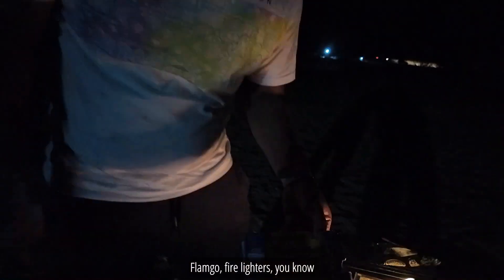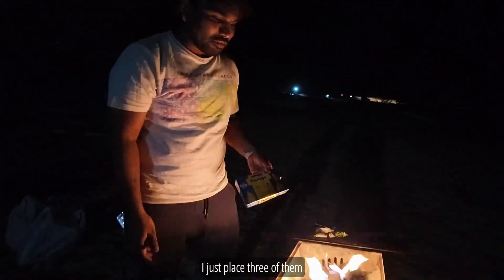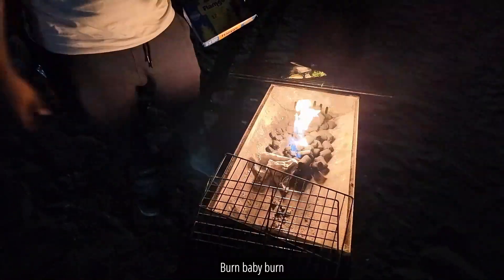These are white in color — Flamgo Easy Burn Charcoal, fire lighters. I just placed three of them and then burned it, and it started burning. Burn baby burn! Without them it takes a lot of effort to make the coal burn.